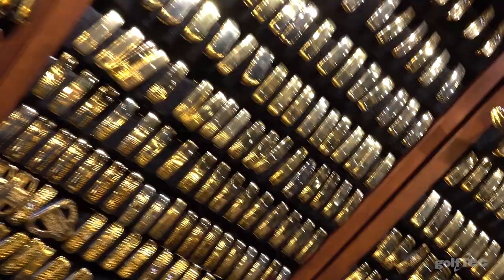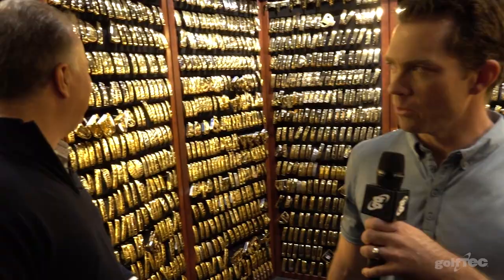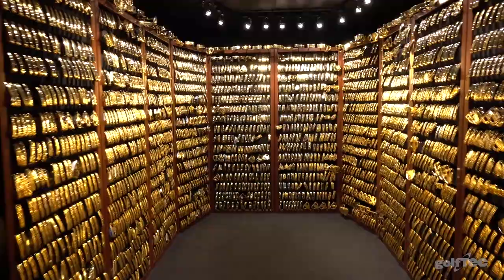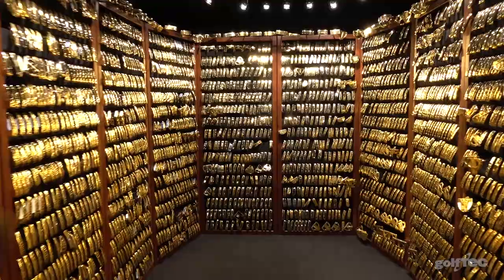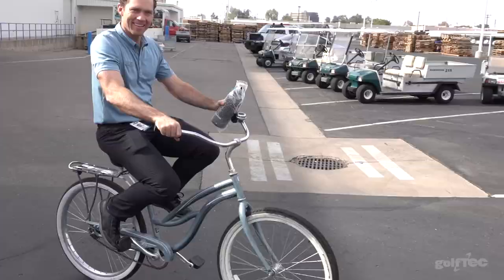They're really heavy. Marty, how many putters do you have in this vault? Over 2,800 — and growing. That's awesome. It's fun to watch them grow. It's almost blingy when you walk in — there's just so much gold. Dave, you like bling, right? I love bling. This is the definition of golf bling. This is absolutely the definition of golf bling.